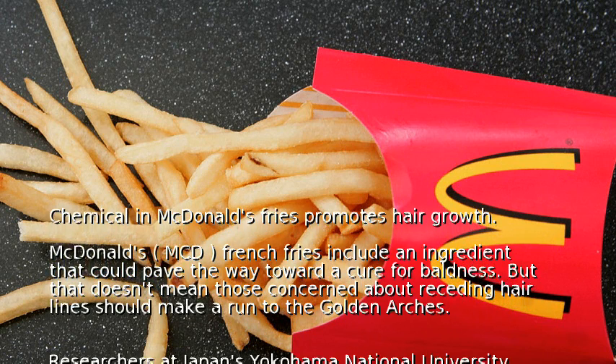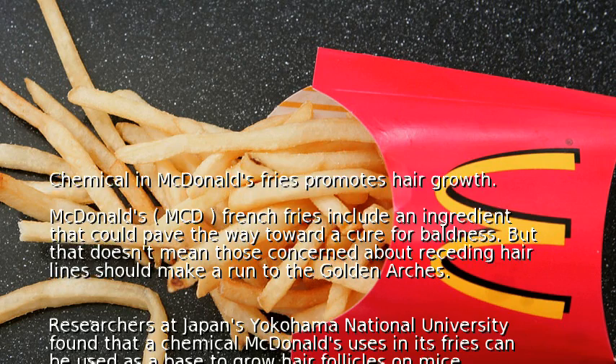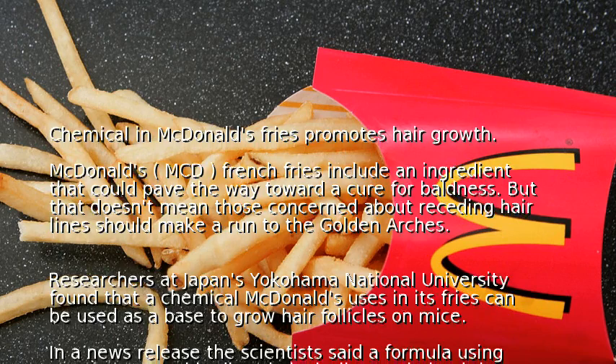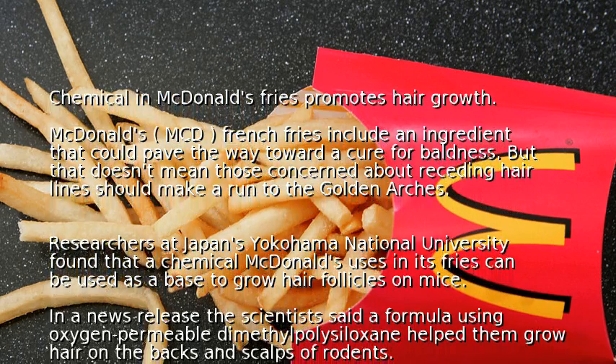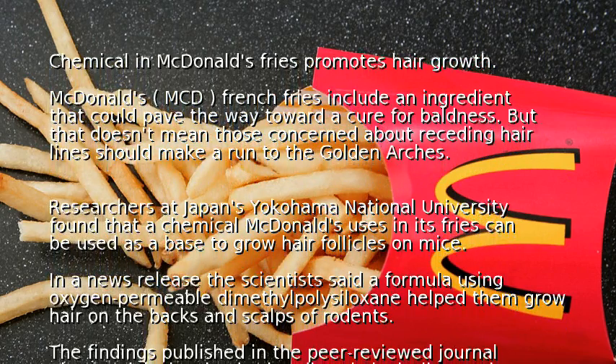Researchers at Japan's Yokohama National University found that a chemical McDonald's uses in its fries can be used as a base to grow hair follicles on mice. The scientists said a formula using oxygen permeable dimethylpolesiloxane helped them grow hair on the backs and scalps of rodents.